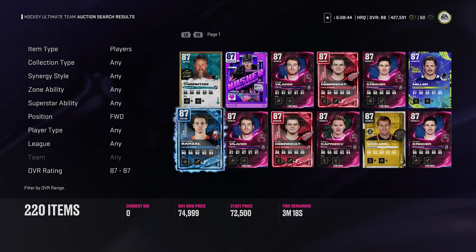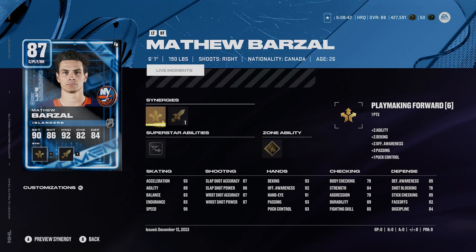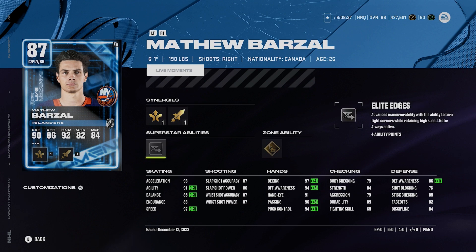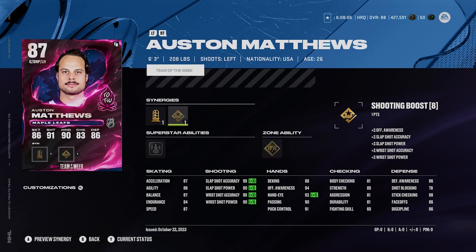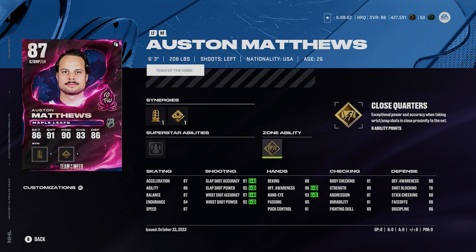87 Barzal — he's a burner. 6'1", 190, you can have actually 97 speed with synergies. 93 acceleration, silver elite edges, gold wheels on his card. 87, 86, 87, and 87 for his shot. I like his Barzal card a lot — he's just fantastic. Austin Matthews has got sniper forward and shooting boost giving him a ridiculous shot. He's got unstoppable force and gold close quarters, some nice abilities. For me he's one of the better options in this range.